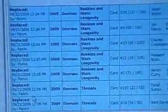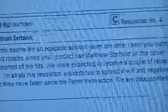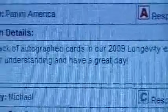Here's the Panini response. As you can see, there are all the cards right there that they said they were going to send. And down here was my last response to them. When they said they were going to send 2 autograph cards, here it is: 'Due to the lack of autograph cards in our Longevity extras, we are sending you 2 autograph cards from the 2009 Threads product. Thank you for your understanding and have a great day.'